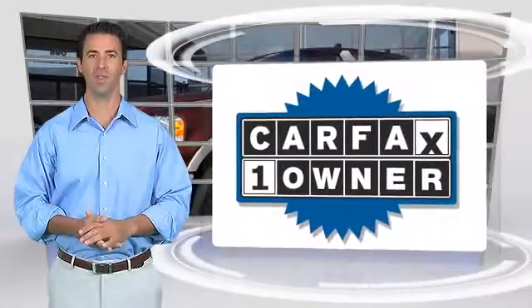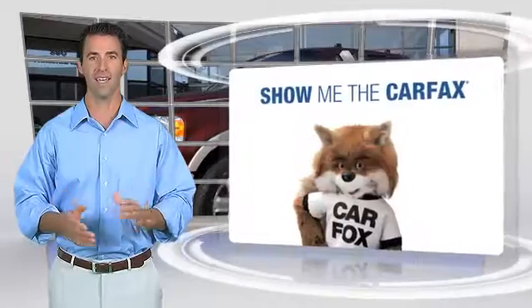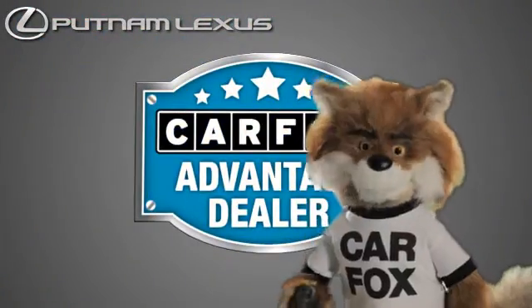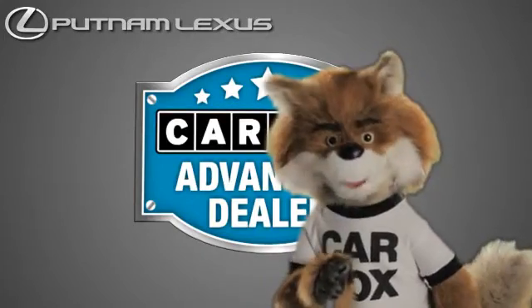This is a one-owner vehicle with the Carfax Vehicle History Report. Be sure to find a complimentary copy of this report online or contact the dealership. This vehicle qualifies for the Carfax Buy-Back Guarantee. Just say show me the Carfax at Putnam Lexus, a Carfax Advantage dealer.